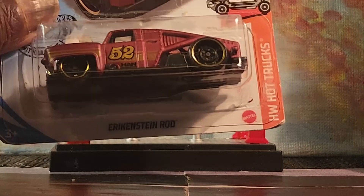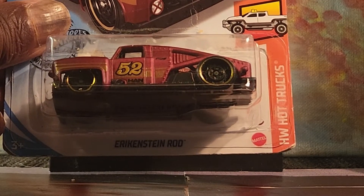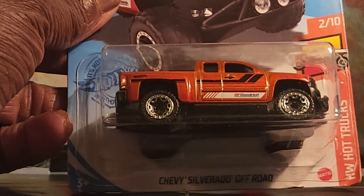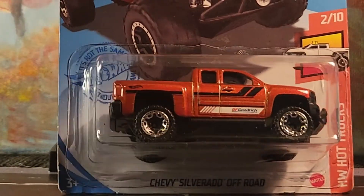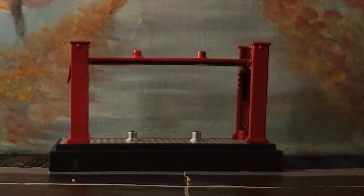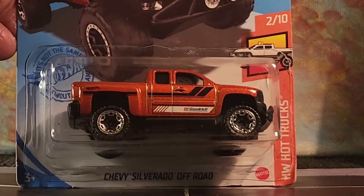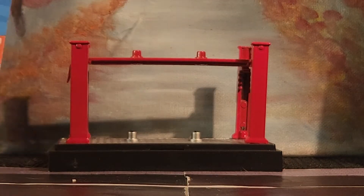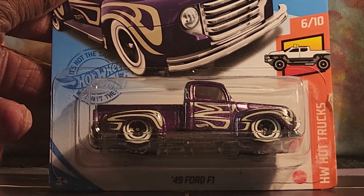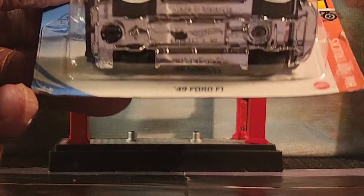This one's been opened. We have the Steam Rod and this is new for 2020. Then we've got the Chevy Silverado Off-Road — the copyright date on this one is 2020, so I'd make this a 2021 release. And then the '49 Ford F1 — this is not the treasure hunt version.